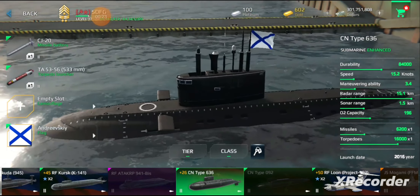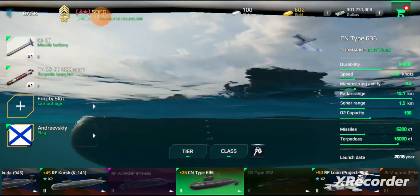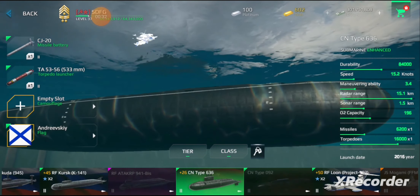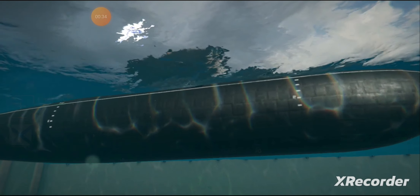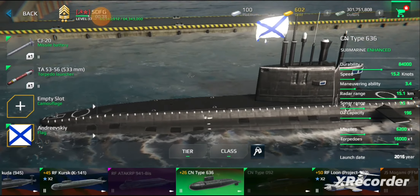Production was switched to the more advanced Project 636 Varsavyanka — meaning 'inhabitant of Warsaw, feminine variant' — in the mid-1990s, also known as Improved Kilo class in the West. The class was updated again by the Rubin Design Bureau in the mid-2010s and called the Project 636.3.